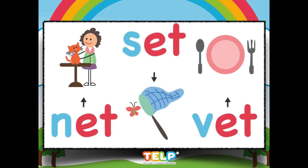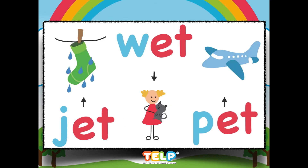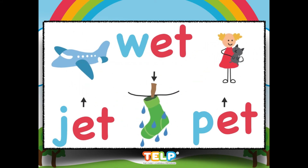We have net, set, vet, jet, wet, and pet.